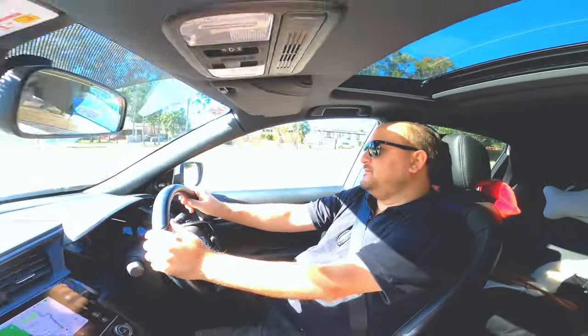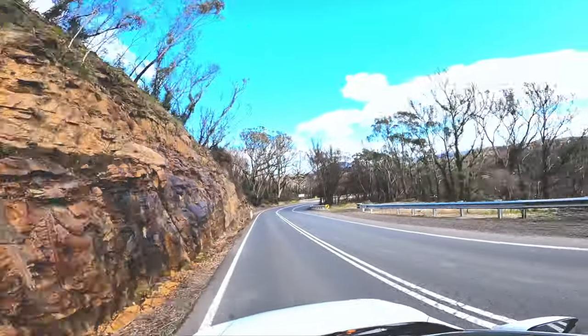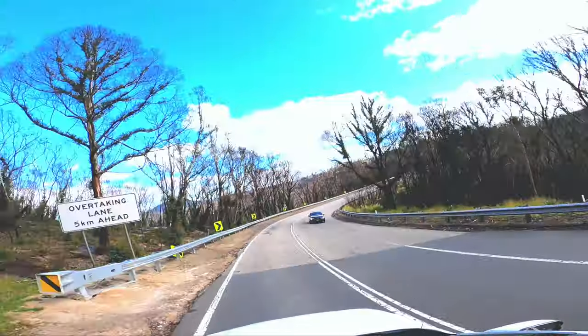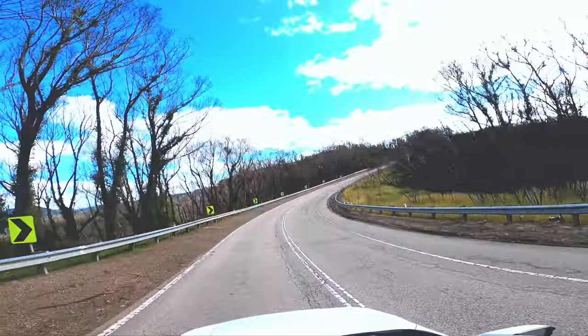Hi guys, welcome to my channel! Today we're going to Mount Wilson to see the autumn in all of its glory. He's my husband slash driver. If you're looking for an autumn vibes here in Sydney, Mount Wilson is the best place to go.